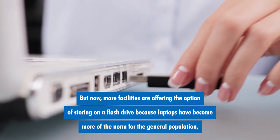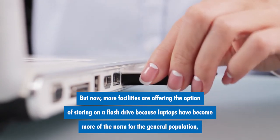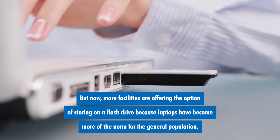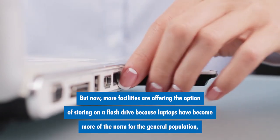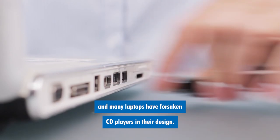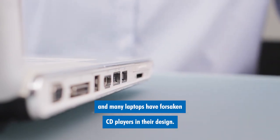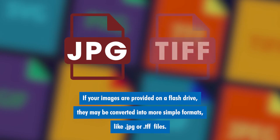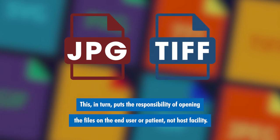But now more facilities are offering the option of storing on a flash drive, because laptops have become more of the norm for the general population and many laptops have forsaken CD players in their design. If your images are provided on a flash drive, they may be converted into more simple formats like JPEG or TIFF files. This in turn puts the responsibility of opening the files on the end user or patient, not the host facility.